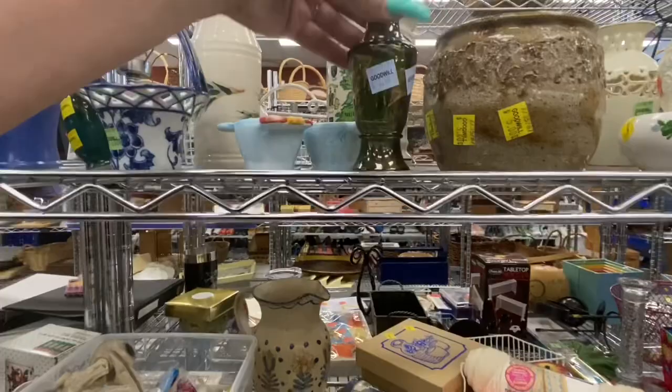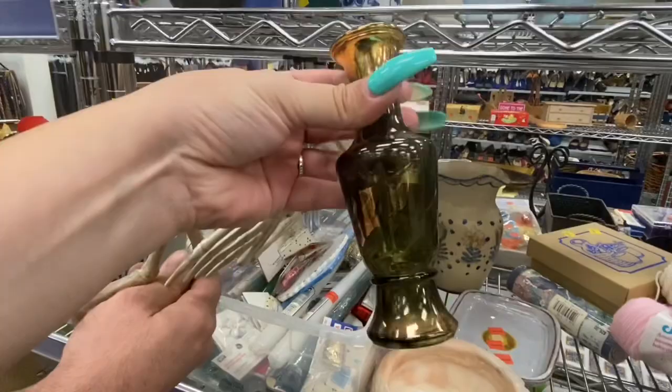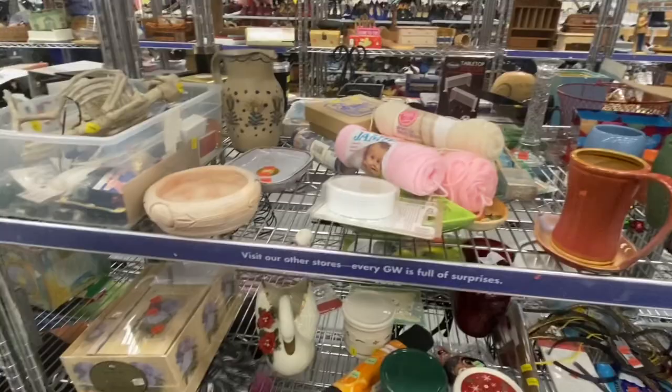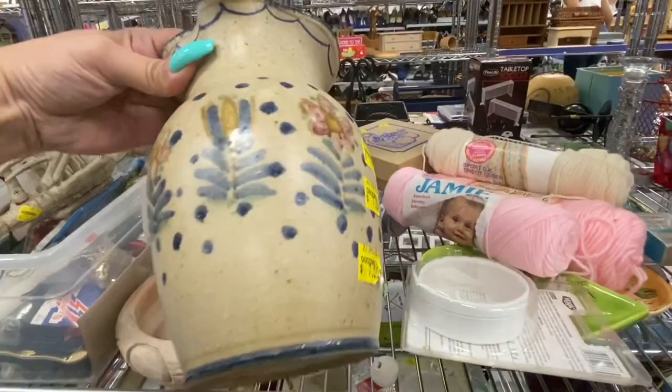That I thought was so pretty and it was half off, but I just didn't know what I would do with it so I left it. It did have some gold paint missing, and usually if I'm not really feeling a piece I'm not going to get it. There's another stoneware piece I was attracted to but I left it.